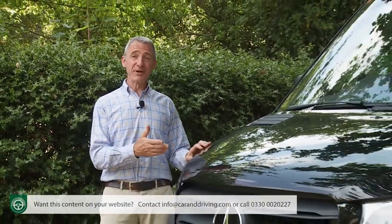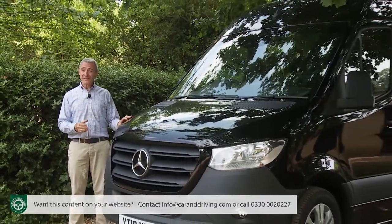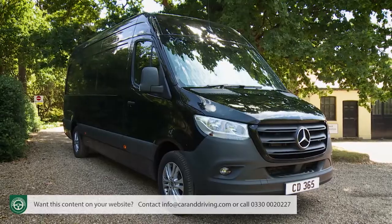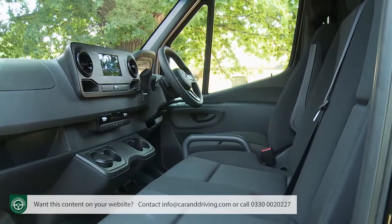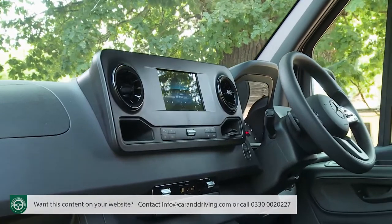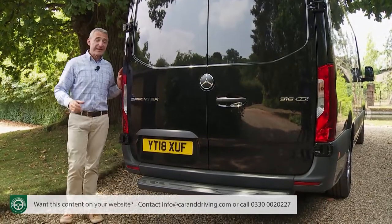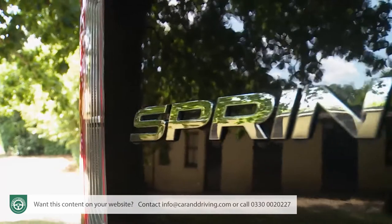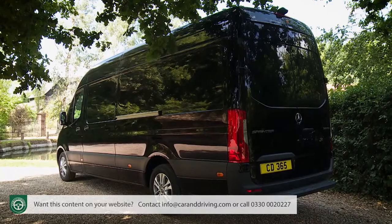In many ways, the Mercedes Sprinter has come to define the large van sector. With this third generation version, Mercedes also wants to redefine the way that vans can operate. This model is connected and customer-orientated in a way that no LCV ever has been before, and on paper at least, it'll be the most sophisticated commercial vehicle we'll ever have tested. The way that things are sold is changing, so the way products should be delivered must change too. And if any van was going to embrace that switch into a new era of commercial operation, it might as well be this one.